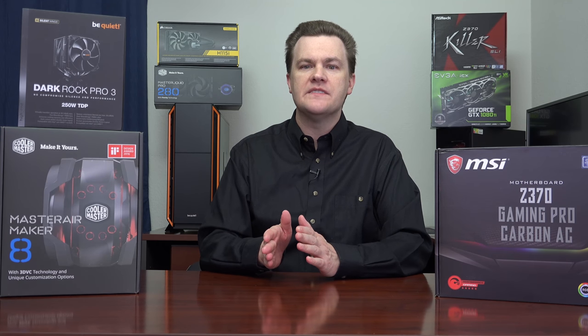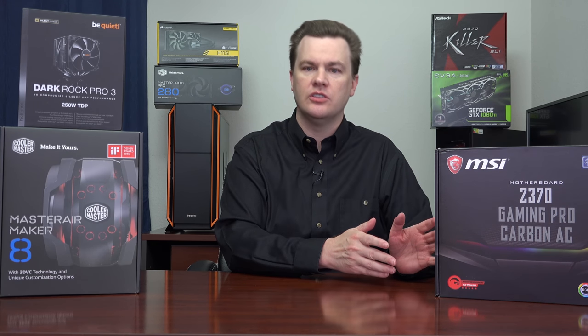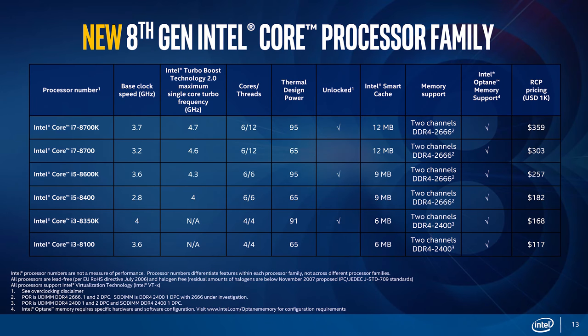The i3 and i5 CPUs launching today each have a K chip and a non-K chip. The K chip means they can be overclocked when installed in a Z370 board; the non-K chips cannot. The i3-8100 is a 3.6 GHz, 4-core, 4-thread CPU for $117 — that is a really good deal. The i3-8350K is a 4 GHz CPU, but with appropriate cooling will overclock to about 5 GHz, and that's just over $160.